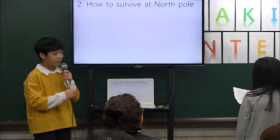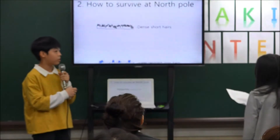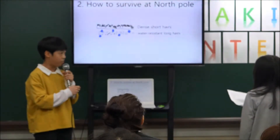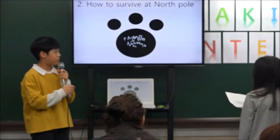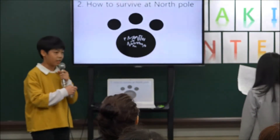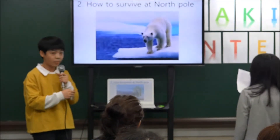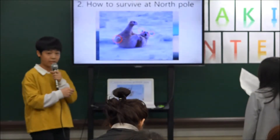How to survive at the earth's pole. First, the dense undercoat and water-resistant long hairs keep them warm in two layers. Second, there are many fine hairs on the soles of the feet so they can walk without slipping on the ice. Third, small ears and tails reduce heat release.